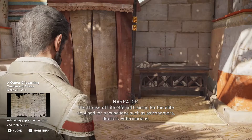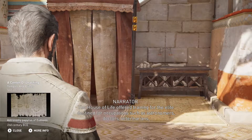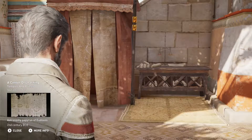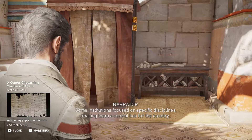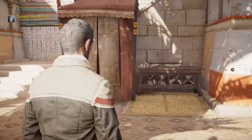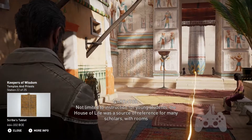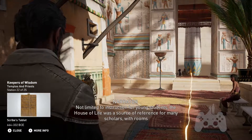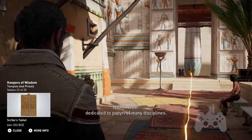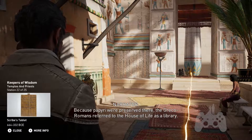The House of Life offered training for the elite, destined for occupations such as astronomers, doctors, veterinarians, diplomats, architects, translators, or theologians. Some institutions focused on specific disciplines, making them a central hub for the country. Not limited to instruction for young students, the House of Life was a source of reference for many scholars, with rooms dedicated to papyri of many disciplines. Because papyri were preserved there, the Greco-Romans referred to the House of Life as a library.